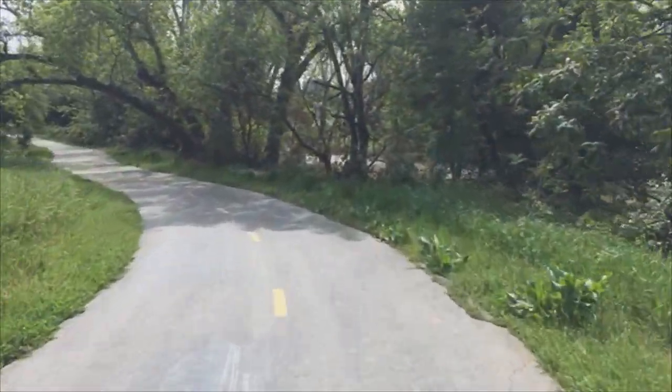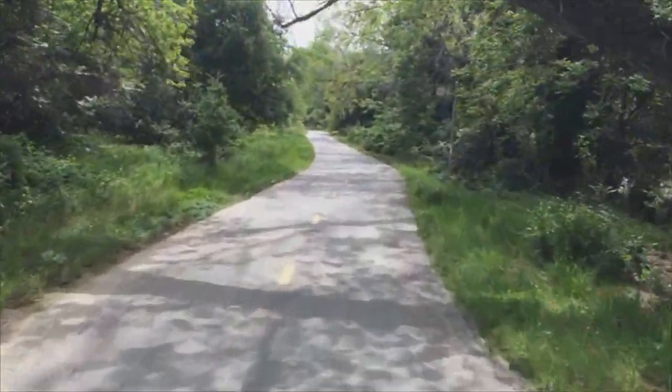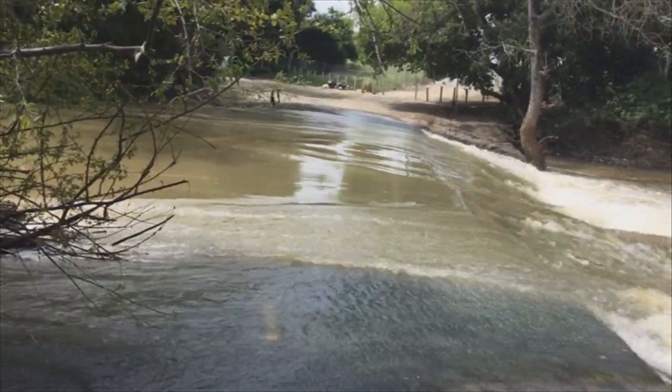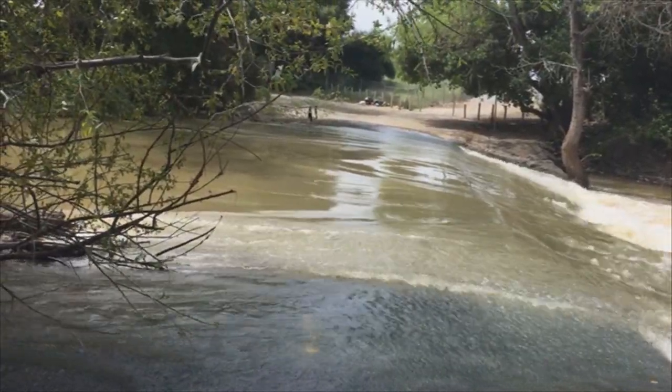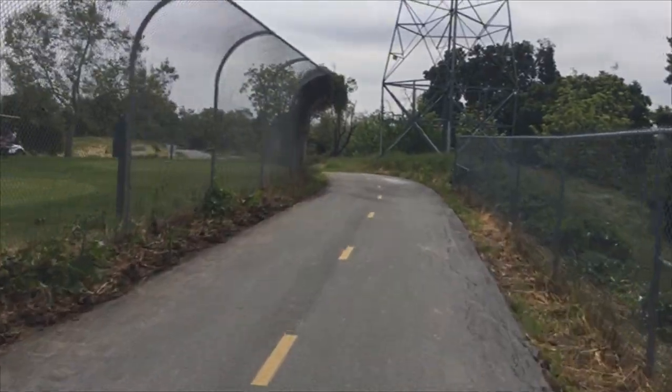It should be back to normal by now. It's still overwhelming the bike path at this point, so I'm going to have to backtrack a little bit to get over across the other way. I'm not going to try to forge through that — it's going way too fast. It's a real toss-up.